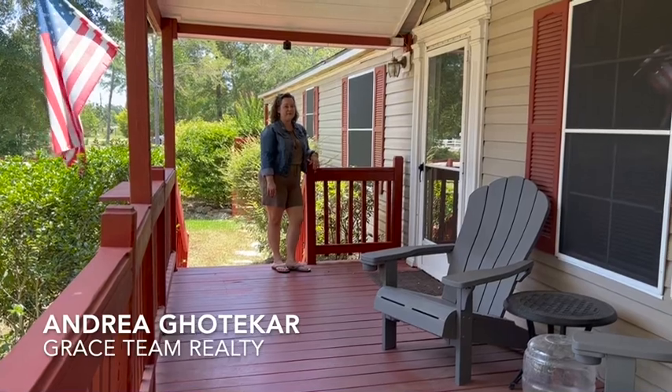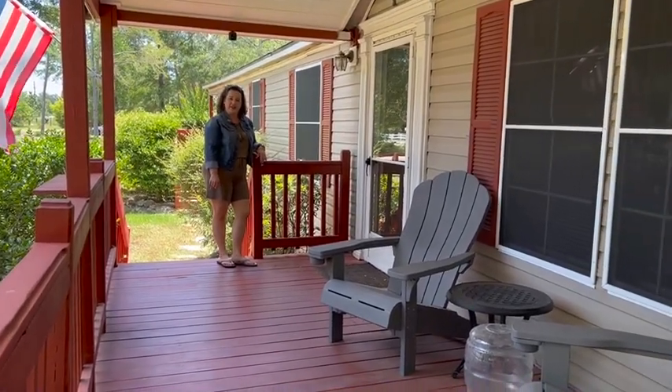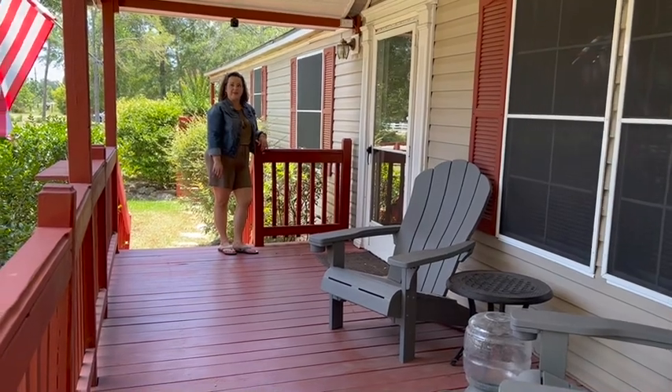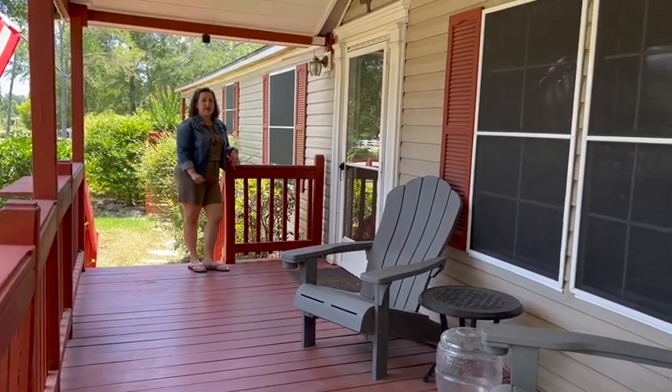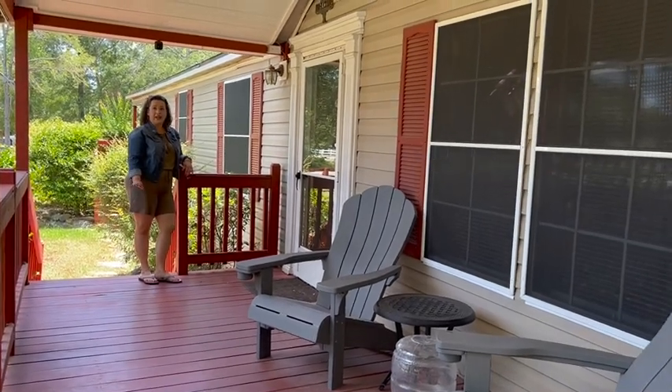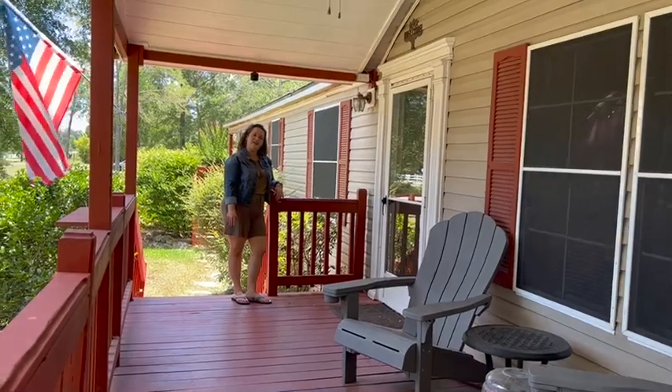Hi there, welcome home. This gorgeous property sits on just under an acre. It is a three-bedroom, two baths, with solar screens on the windows, an updated roof, flooring, and paint throughout, and it's beautifully maintained. Come on in, let's take a look.